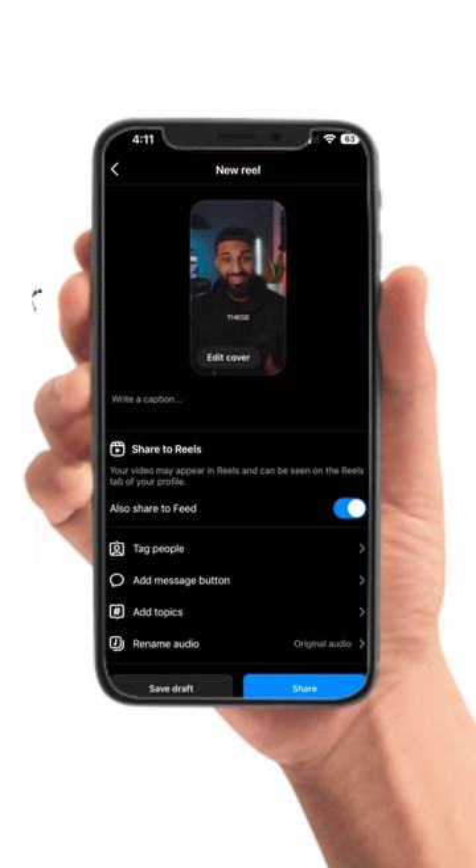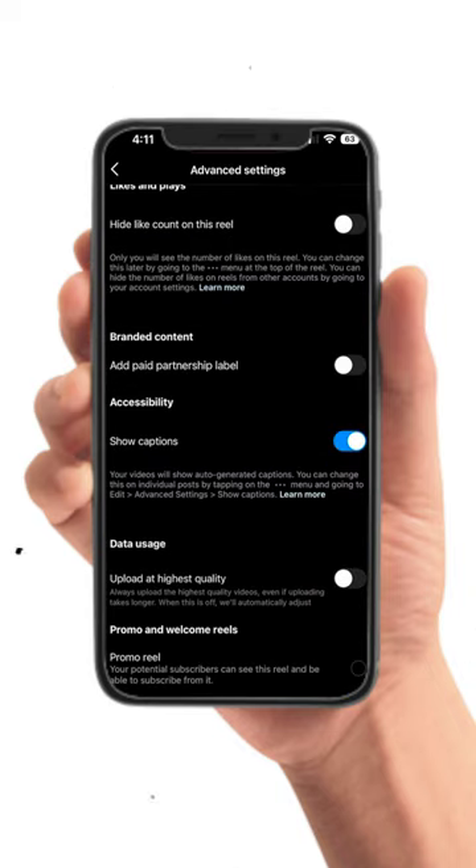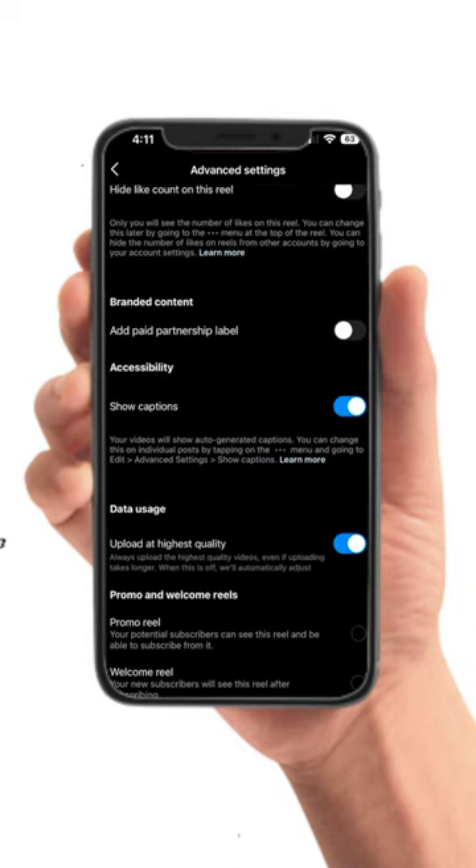So if you're about to upload an Instagram reel, scroll down to advanced settings and turn on high quality uploads, because chances are this is probably turned off by default.